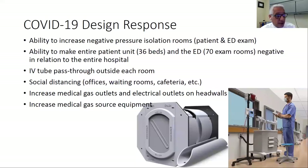We're able to make the whole unit negative to protect the people surrounding it should we encounter or have to close off areas for future COVID outbreaks. We put in an IV tube pass-through outside each patient room, which will allow nurses to bring IV pumps and monitoring equipment out in the hallway and pass it through into the patient's room. So should a patient test positive for COVID, staff would not have to keep putting on N95 masks, bonnets, and gowns to go in and out of the patient room — which is very wasteful.